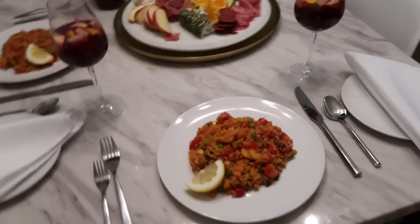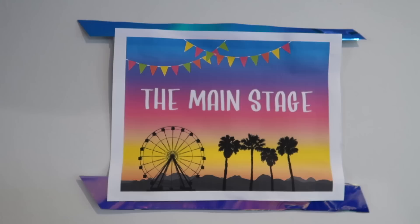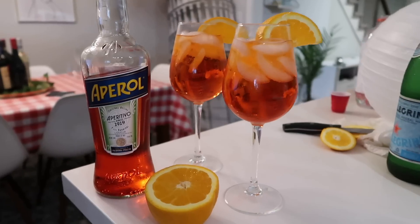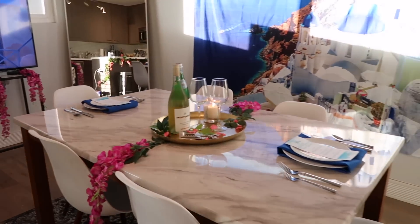Hey everyone, it's Morgan Yates. Over the past few months of quarantine I really enjoyed recreating things at home that could no longer be done out in the real world. I recently showed you how I threw a fake Coachella in my living room, and today I'm taking you behind the scenes of how I brought my favorite international vacations to life here in Los Angeles, since real travel obviously hasn't been an option. Today we're headed to Greece, Italy, and Spain.